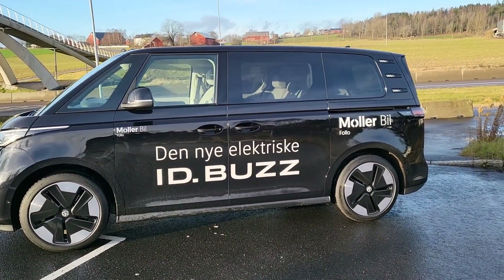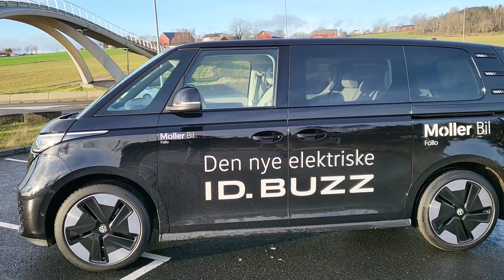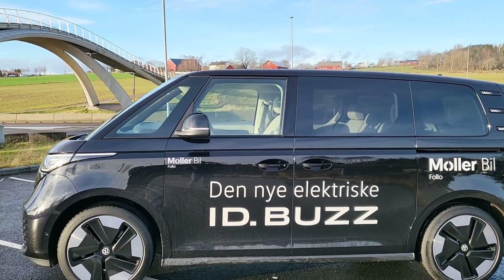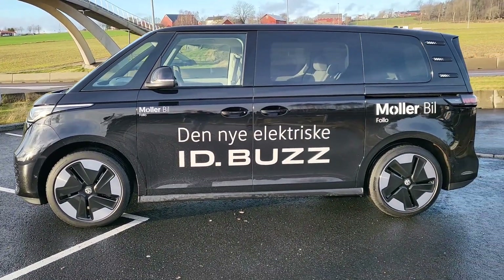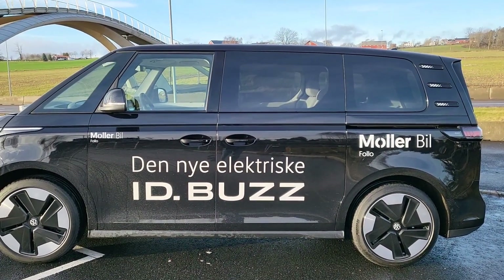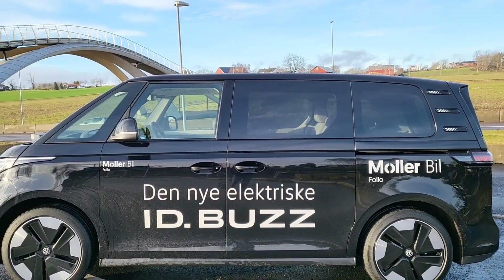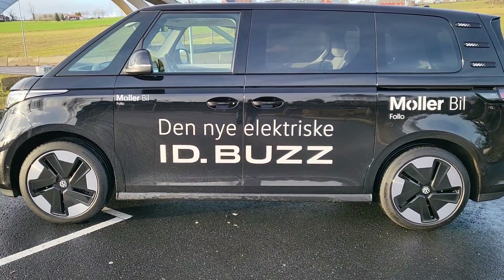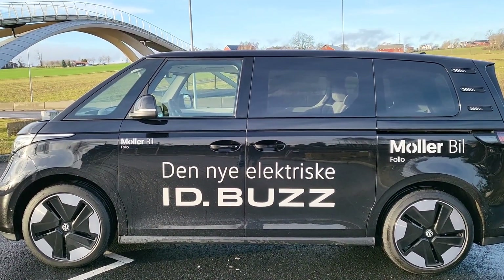La batterie est de 77 kWh, ce qui donne 400 à 430 km de distance avec une charge — assez sympa. Le prix est très abordable et vous avez beaucoup de voiture pour le prix. L'ID Buzz est moins cher que la Mercedes, que la Skoda, et tous les gros véhicules électriques.